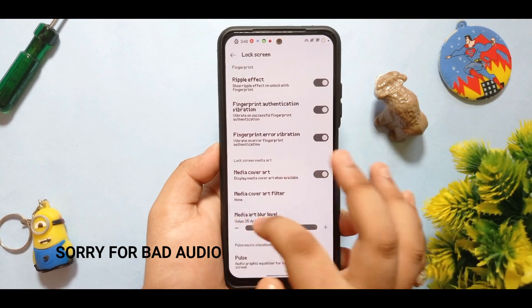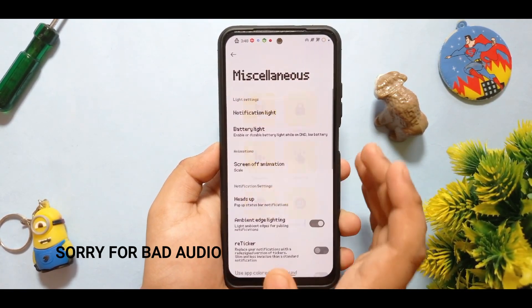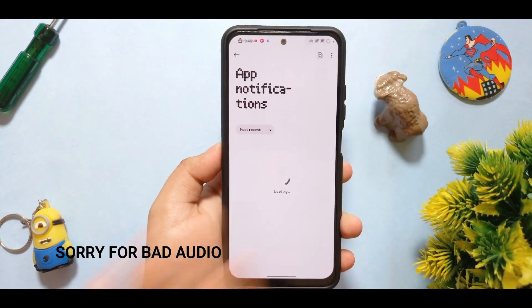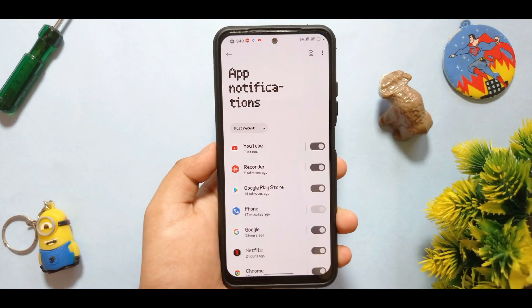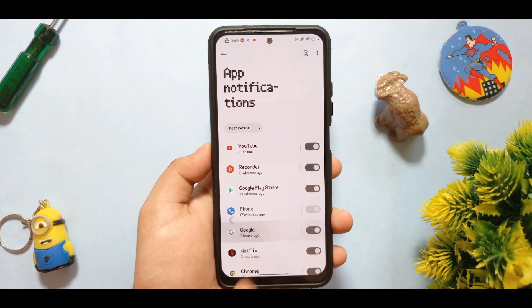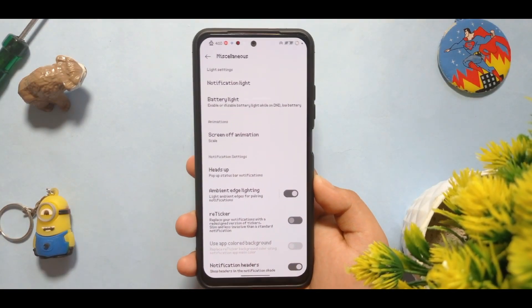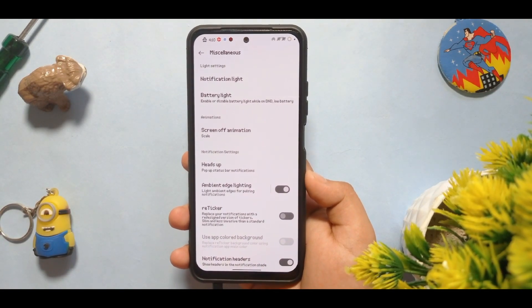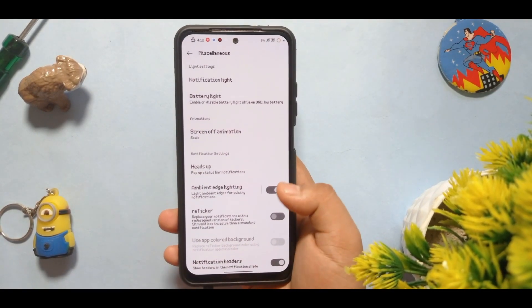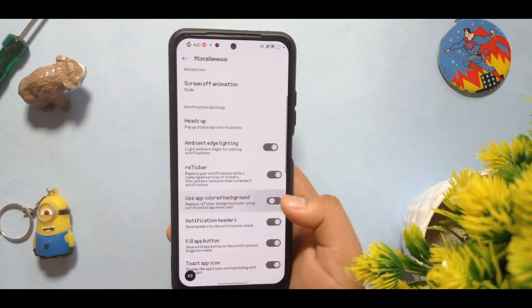Charging animation is there — this is not a new option, just normal options, nothing more new to tell. Notification light doesn't work because there is no physical notification light. Ambient edge lighting is there, screen-off animation and battery light is there. After all, all the things are available. Some settings have been recently changed in the layout and you get the reticker option, but you have to restart your system. You get colored options for your background.